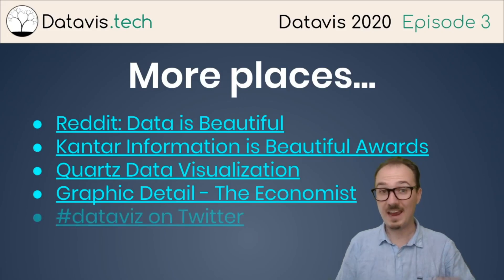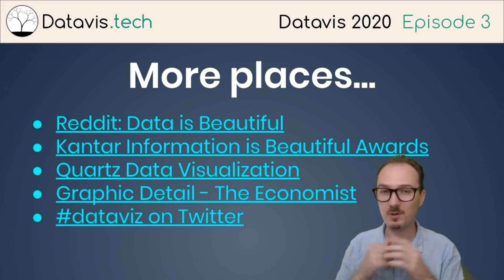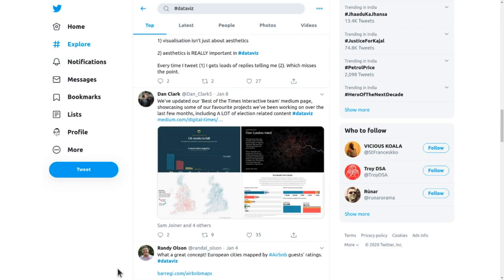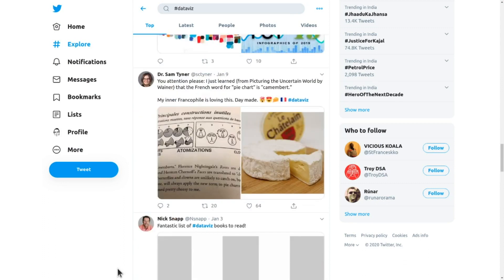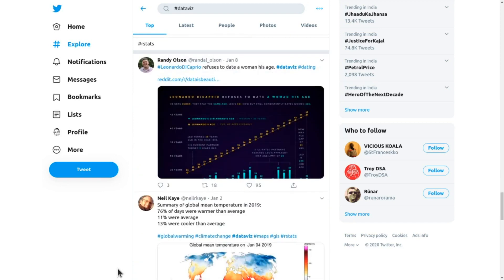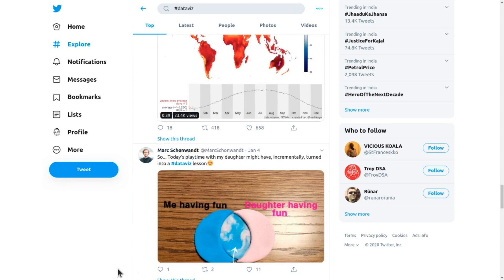And of course there's hashtag #dataviz on Twitter. It can be a bit of a zoo with a lot of noise, but it's a great place to find new releases or old stuff that's being shared again after a long time.